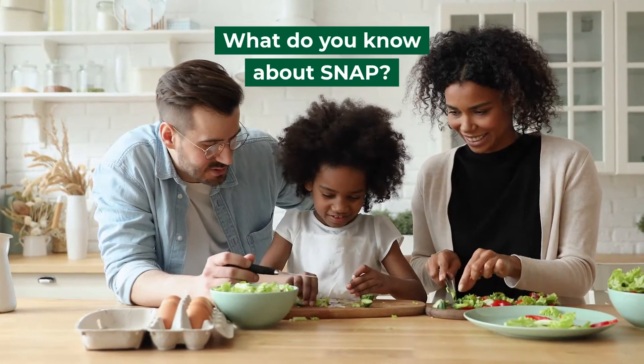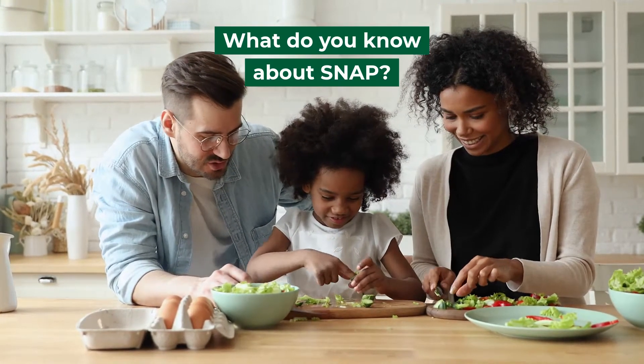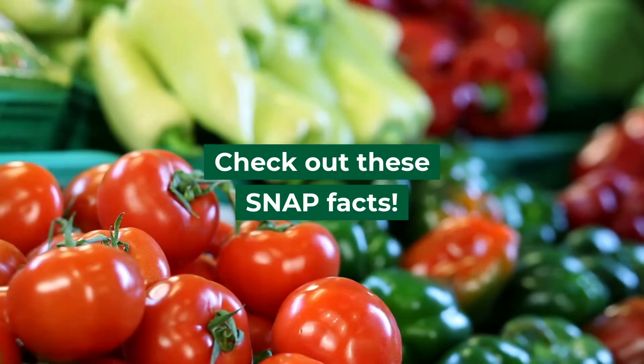What do you know about SNAP? Want to learn more about this program that can help you purchase healthy foods? Check out these SNAP facts.